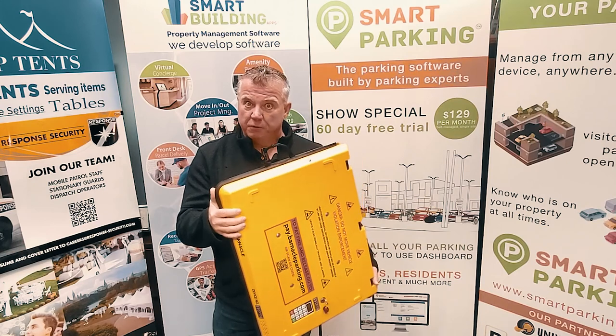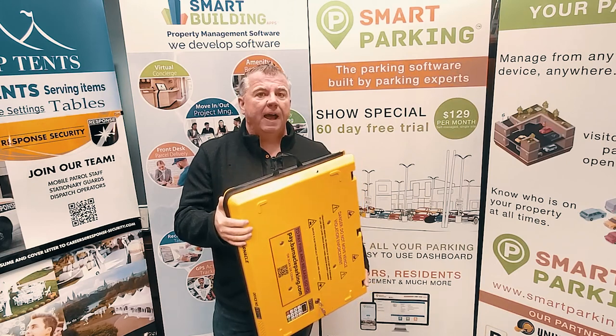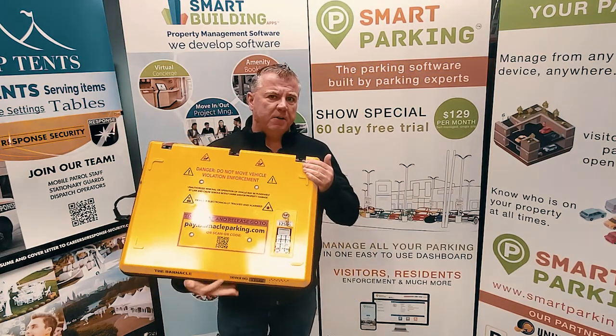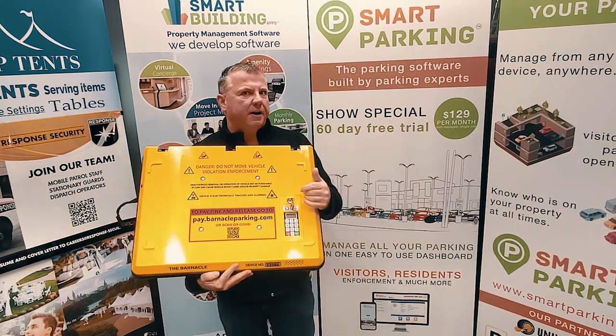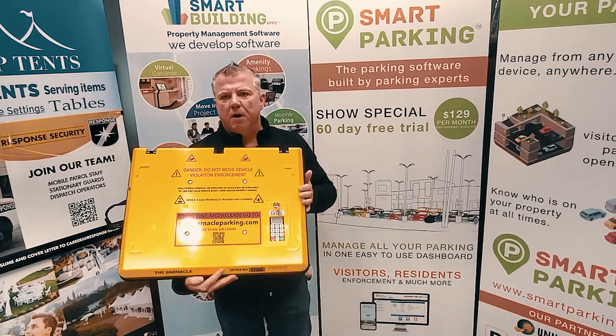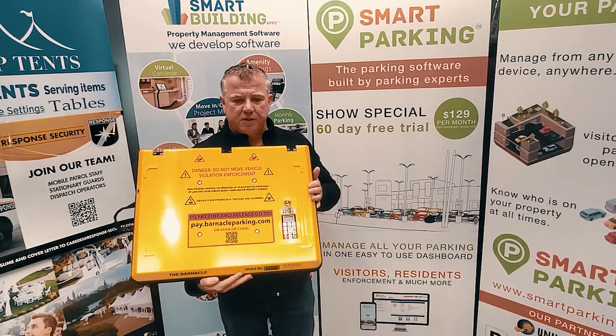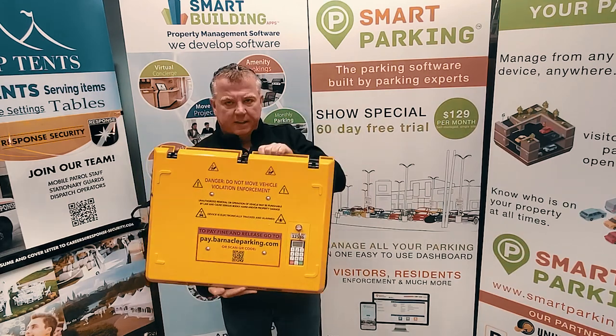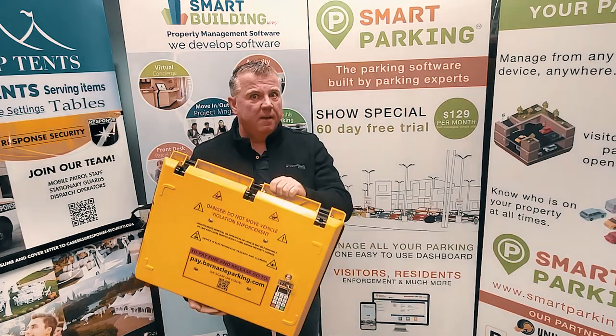The nice thing is officers don't have to come back. Barnacle does the same thing — there's a sticker on the window with information on how to get it released, and that information is repeated on the front of the Barnacle itself. Once you go on the website, pay your fines and release fee, you punch in your code and it releases. You take the device — it's self-service again.